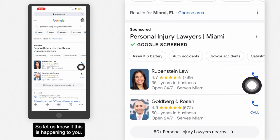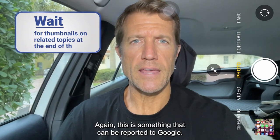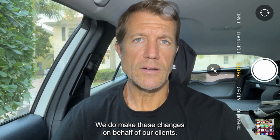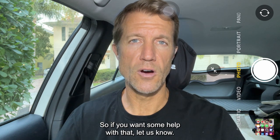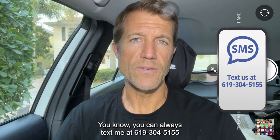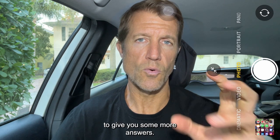Let us know if this is happening to you. This is a common practice and something that can be reported to Google as well. We meet with Google once a week and we make these changes on behalf of our clients, so if you want some help with that, let us know. You can always text me at 619-304-5155 if you have any questions, and my team will be posting more videos that tie in with this one.